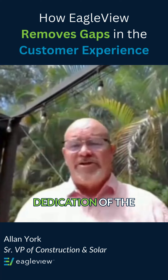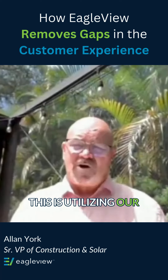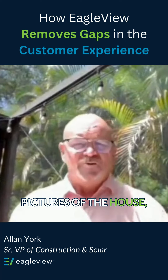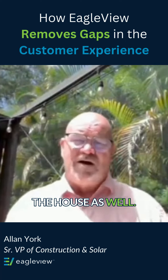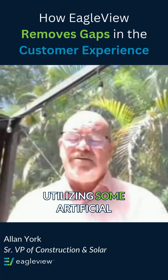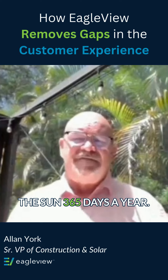The dedication of the EagleView employees and my team and what they've come up with to solve this is utilizing our core competency. And if you think about EagleView, we don't just take pictures of the house — we take pictures of everything around the house as well. We take it from all angles, and from that, utilizing some artificial intelligence, we can analyze the path of the sun 365 days a year.